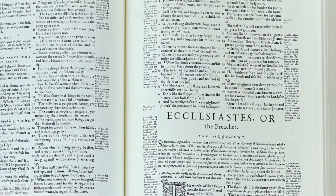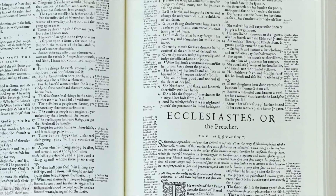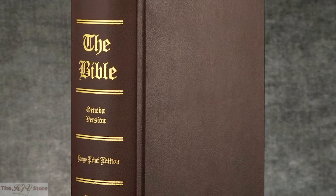We are pleased to offer two bindings: a regular edition and a deluxe edition. Both bindings contain the same quality photographic reproduction of the original 1560 Geneva Bible. We have taken the liberty of doing a 125% photographic enlargement of the actual size of each page to make the small commentary notes in the margins easier to read.